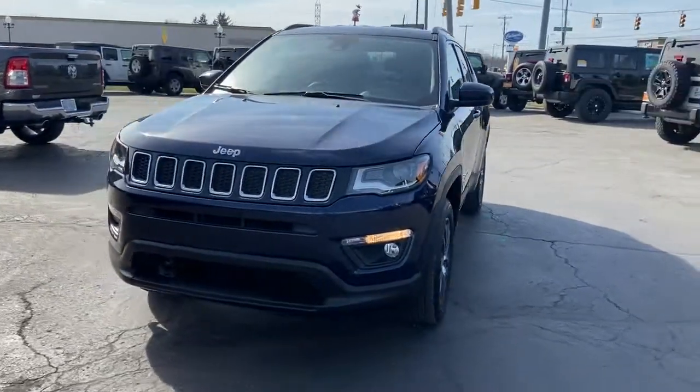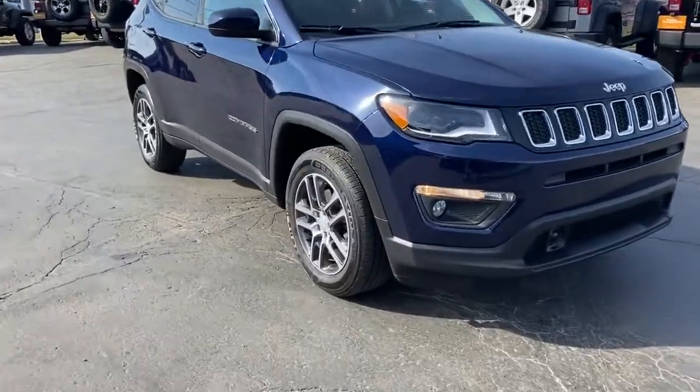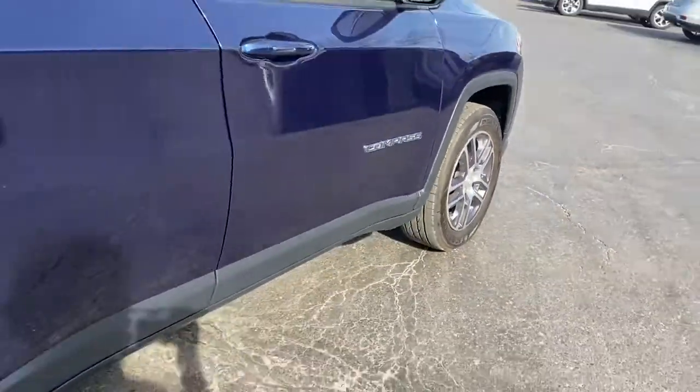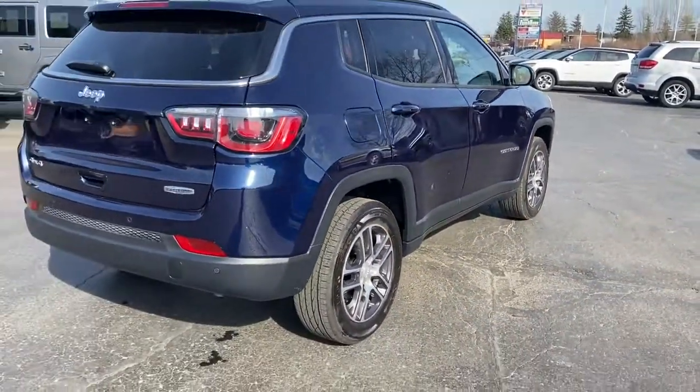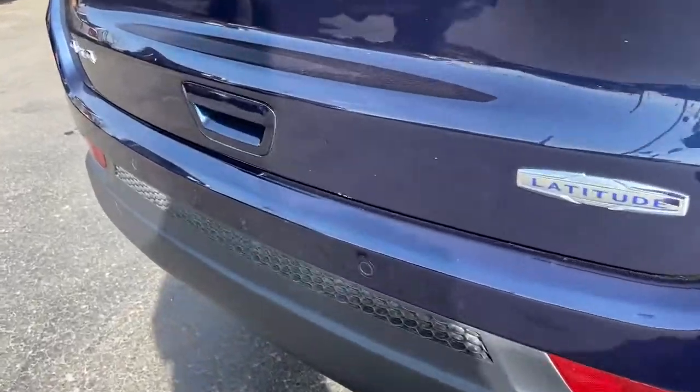Picture yourself in the 2018 Jeep Compass. This vehicle is an outstanding buy with fewer than 10,000 miles on the odometer. The Compass delivers refined sophistication, versatile SUV capability, the latest safety features, and an adventurous spirit.